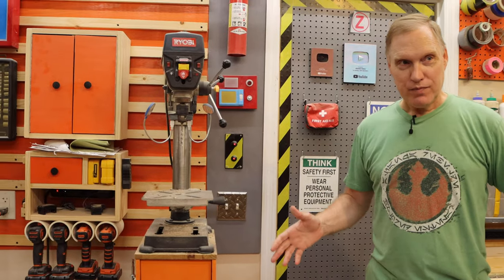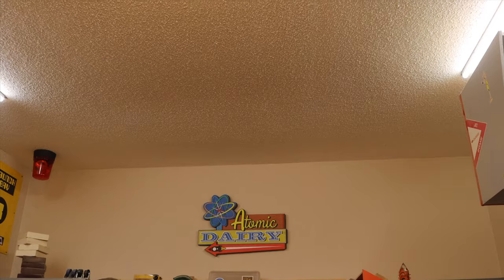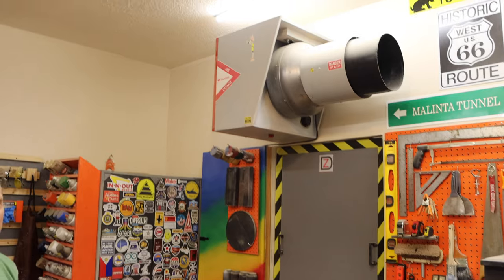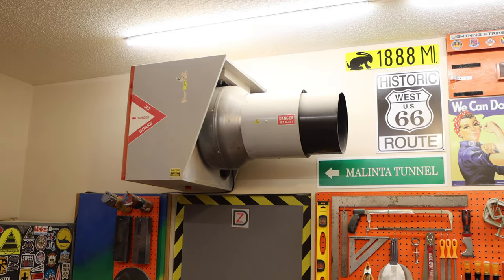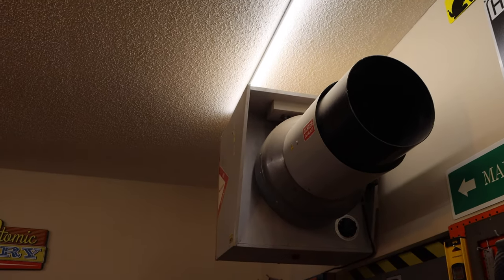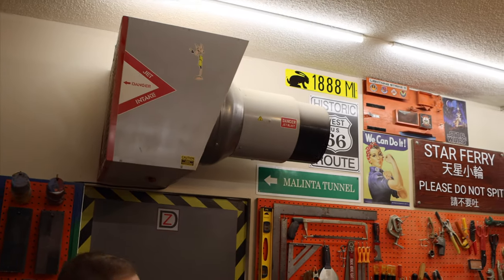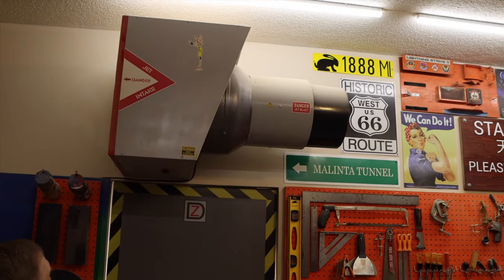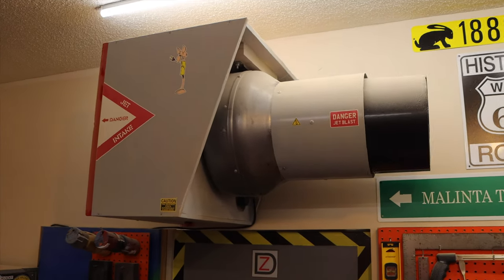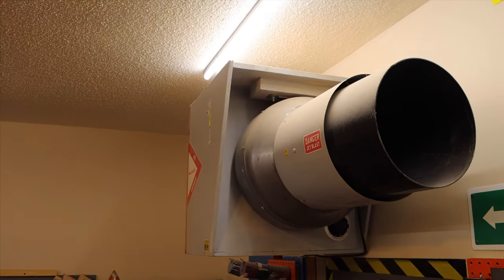Everything in here has a name — Hannah gives names to things. This is called the Fanboy. When we started designing it I realized it looked like a jet engine, specifically from a Navy plane called the Viking, so we made it look and sound like a jet engine. It cleans the air in here. It was really bad in the shop until we put this in — it's pretty powerful. It's so loud we had to retrofit a red light on the bottom so we know if it's running. We leave it running for a couple hours after working and it really does a great job cleaning the air.